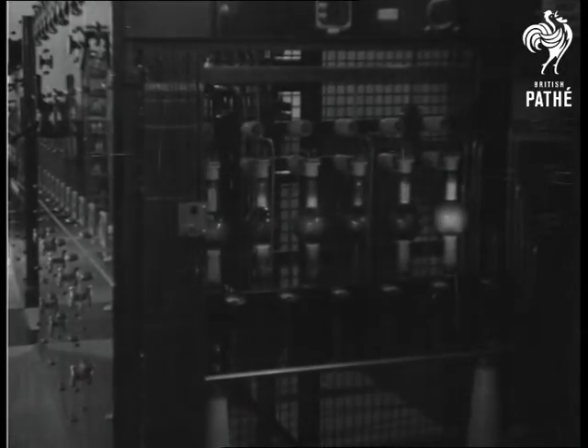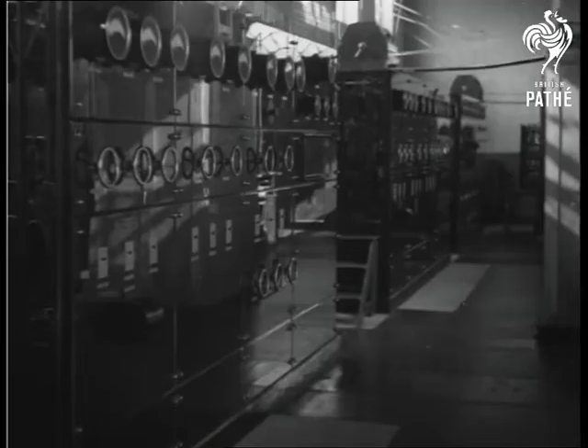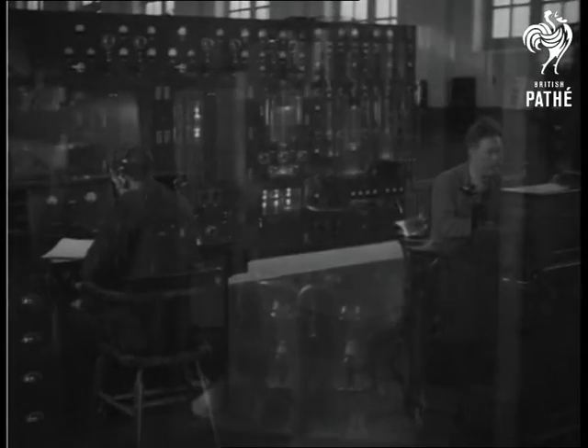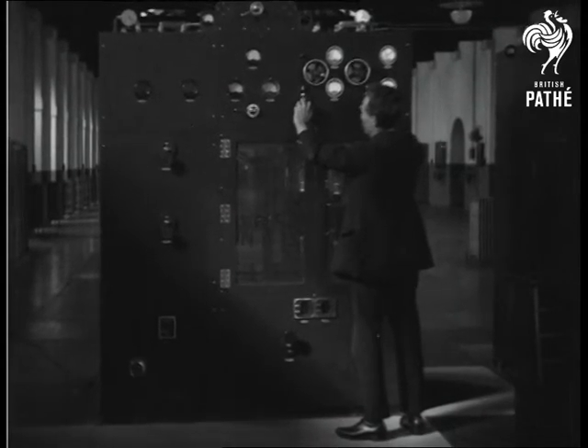Here is one of the shortwave transmitters being tuned up. Radio enthusiasts will be able to see the special tuning condensers. Atmospheric conditions require the wavelengths to be changed several times a day, and the engineer is here seen changing the coils and readjusting the set for the new wave.